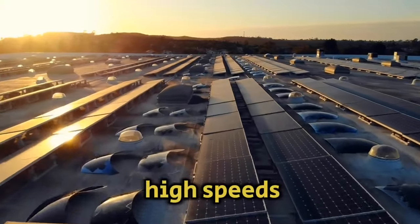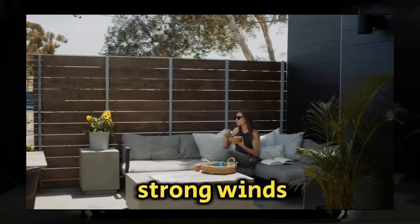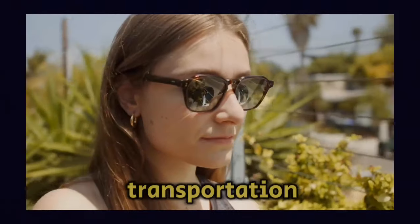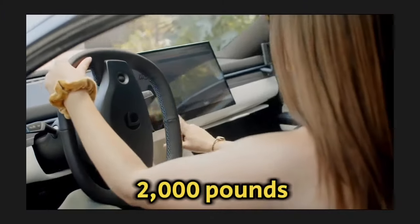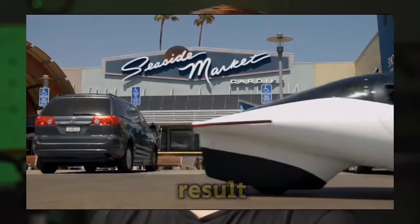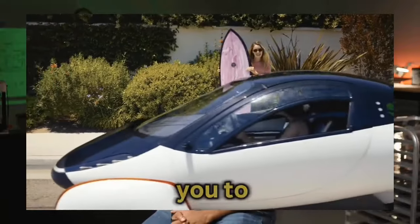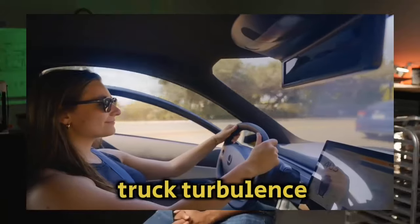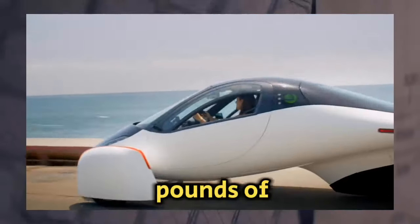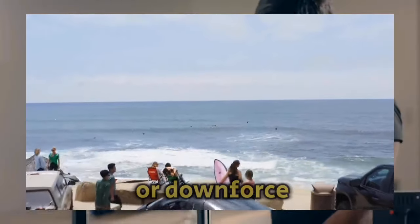Stability at high speeds: Will the three-wheel configuration remain stable on a freeway with strong winds? Aptera is lightweight at about 2,000 pounds. Aptera's sophisticated aerodynamic shape will allow you to safely and smoothly navigate through semi-truck turbulence while not producing lift. With only about 25 pounds of downforce at 65 miles per hour, the car maintains very little lift or downforce at high speeds.